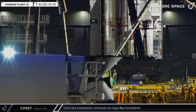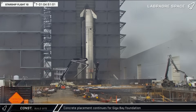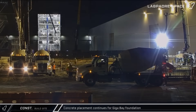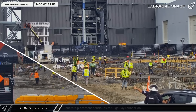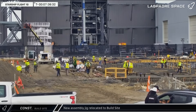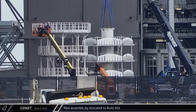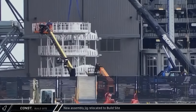Up the road at the build site, crews were busy this week pouring concrete for the foundations for the new Gigabay. Multiple concrete pump trucks were seen multiple times, with some pours lasting the better part of the day, as the support for the massive rocket production facility requires hefty foundations. A new assembly jig was brought from Sanchez to the build site and staged outside Mega Bay II, then later picked up by a crane and moved next to another structure outside Mega Bay 1. We really want to know what you think this is going to be used for, so let us know in the comments below.